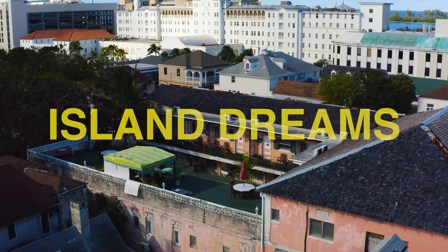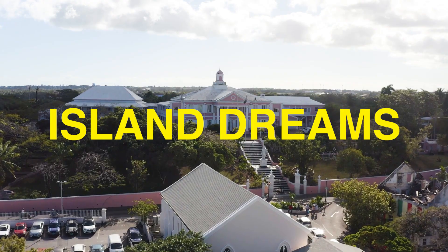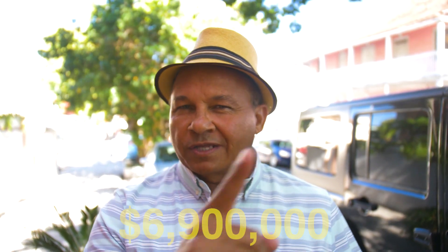Welcome to another episode of Island Dreams, where we show you the Bahamas' finest real estate. Today we're located in historical downtown Nassau, and we're going to visit the historical Town Hotel. What we're going to do today is do a tour of this 47-room hotel — asking price only $79 million — and we're going to try to show you why it's worth it.